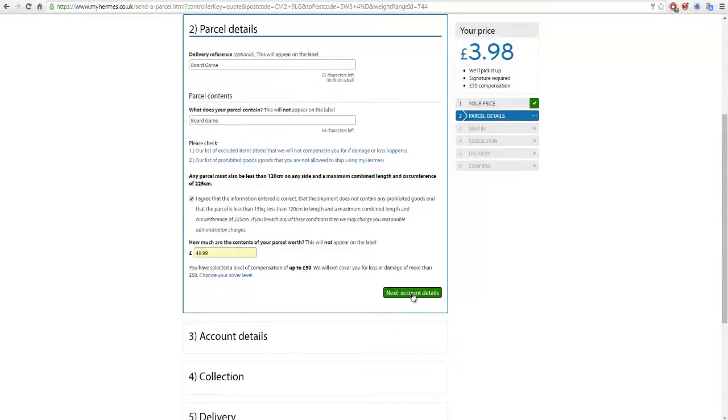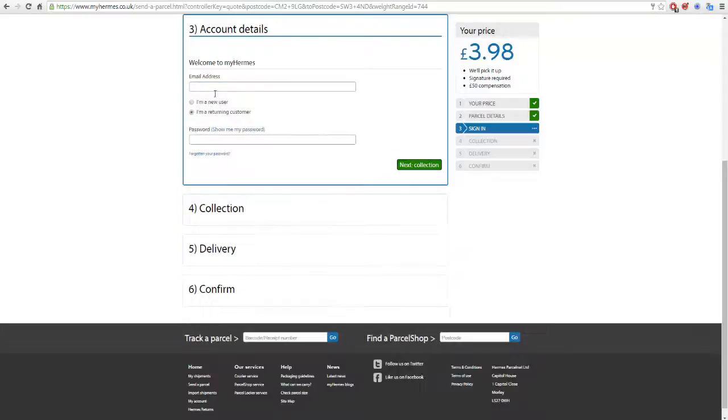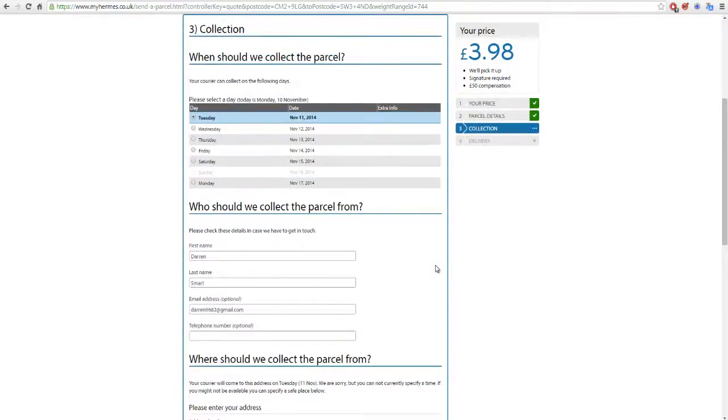Then do Next for account details. Because I'm a returning customer I don't actually need to sign up again, but what you would do is type in your email address, first name, last name, and create a password, then click Next. It took me a lot longer to log in than expected as I forgot my password, but once you either log in or type in your email and create a password, you'll be greeted with the next page.